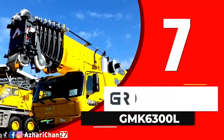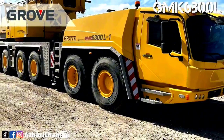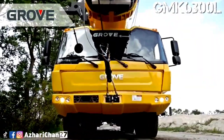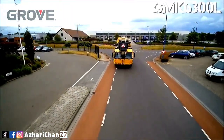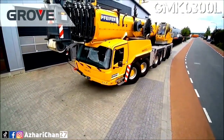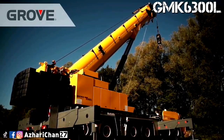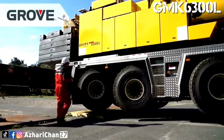Number seven is the Grove GMK 6300 L-1. The Grove GMK 6300 L is an all-terrain crane with a maximum lifting capacity of 300 tons. It has a maximum main boom length of 80 meters, a maximum jib length of 37 meters, and a maximum tip height of 120 meters. The boom is a seven-section full-power Megaform boom with twin lock pinning. The pinning system ensures the boom remains in position even with changing loads and vibrations.